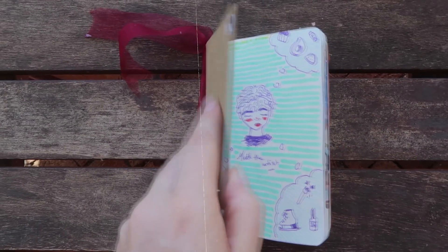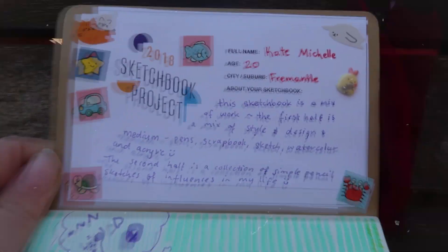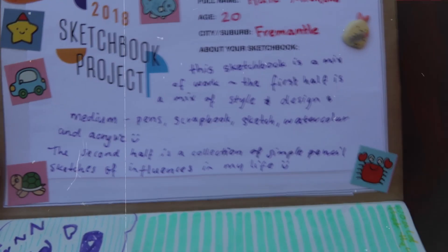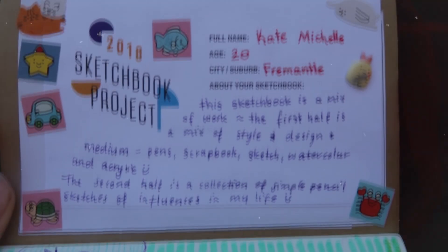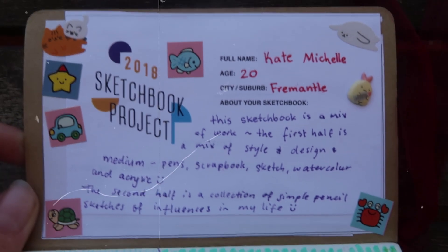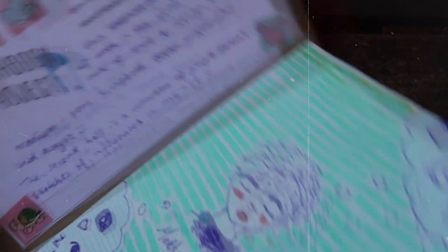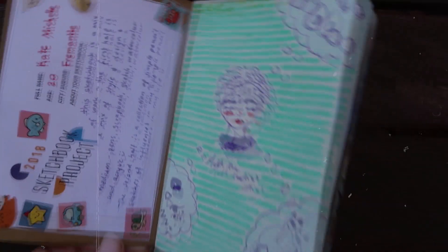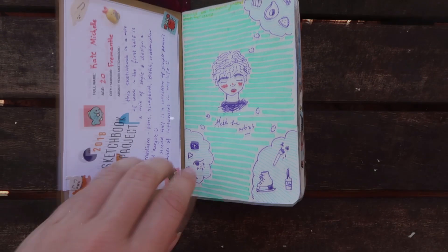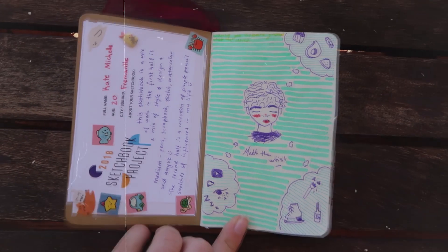On the first page we have the sketchbook project information page. I have covered it in stickers to make it unique and under about the sketchbook I have written: this sketchbook is a mix of work. The first half is a mix of style and design and medium — pens, scrapbook, sketch, watercolour and acrylic. The second half is a collection of simple pencil sketches of influences in my life. On the first page we have a meet the artist section. Originally I was going to write out all of the fun facts about myself but in the end I went with this thought cloud.